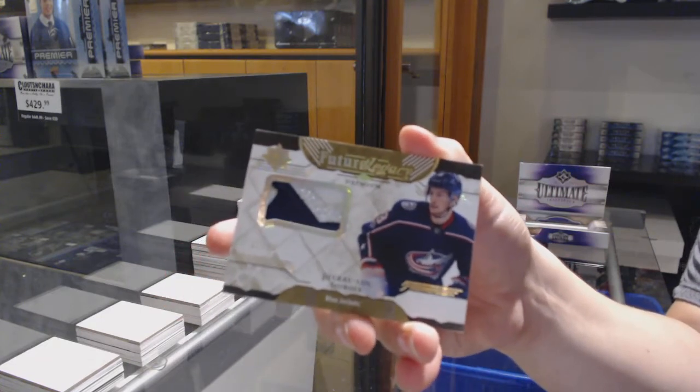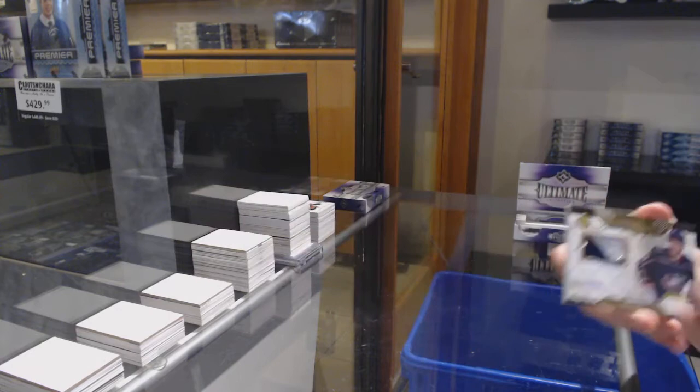I'm taking these two Columbus cards as a sign that Columbus is gonna win this game.